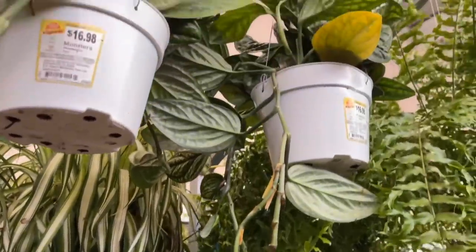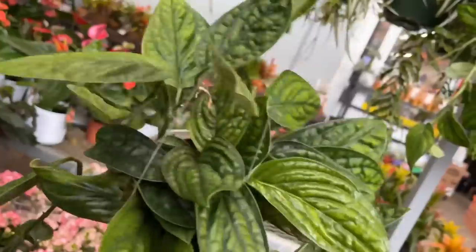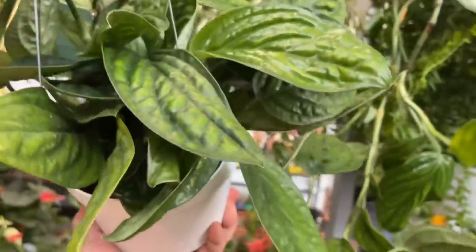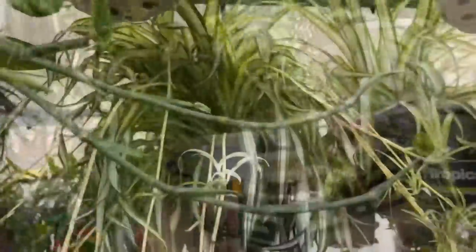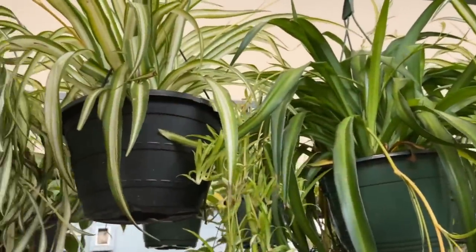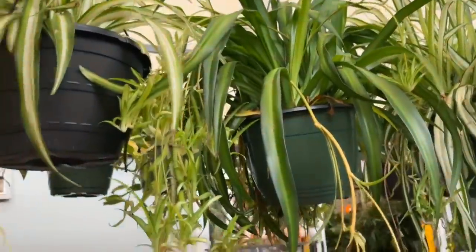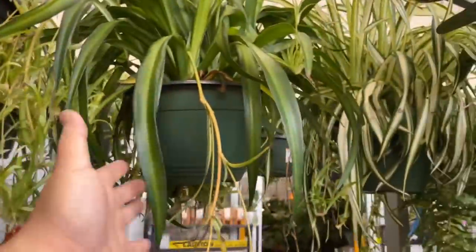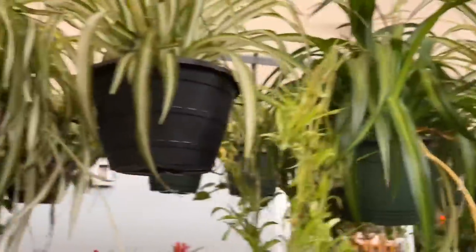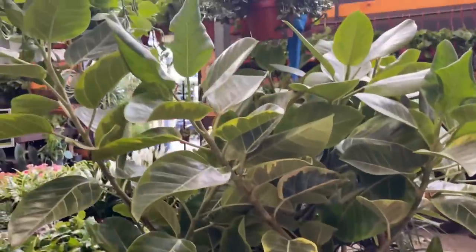Whoa, look at these — never seen them so full! Monstera peru, beautiful, $16.98. The spider plants here are humongous — there are two different kinds. They're both intervariegated, but this one is the Hawaiian one.